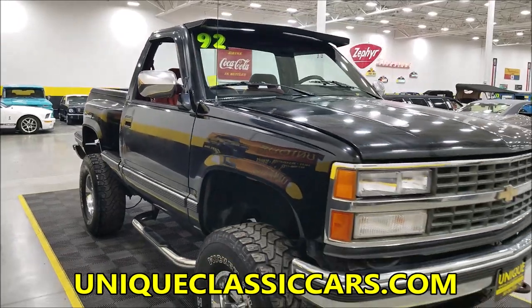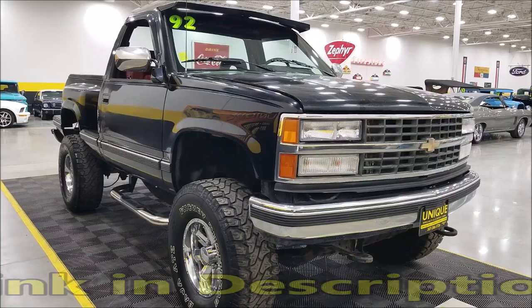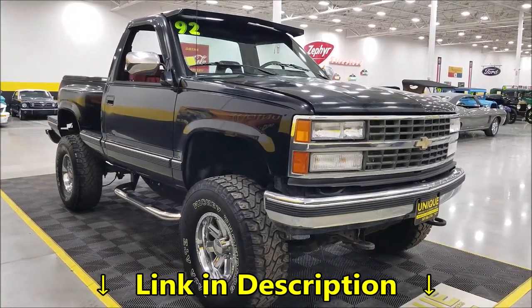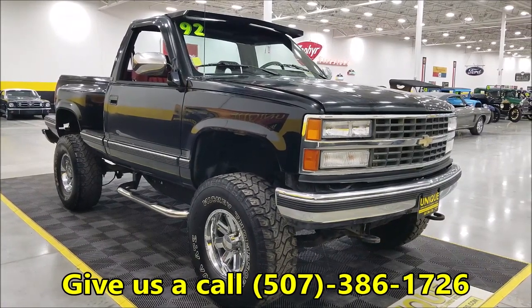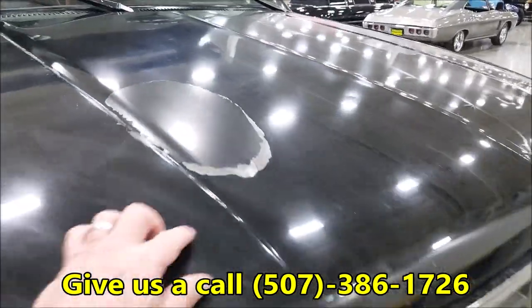If you want to check out the still pictures of the interior, undersides, and engine bay, head to UniqueClassicCars.com — there's a link down below this video in the description. You can also call us with any questions at 507-386-1726.